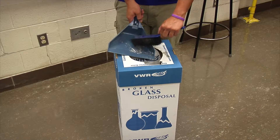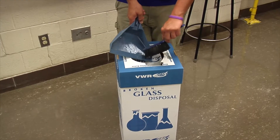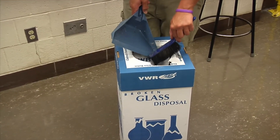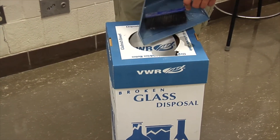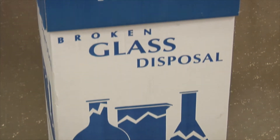Special bins for broken glassware are made of cardboard with heavy-duty plastic bags inside. The box is designed to be removed from the classroom and thrown away when it is full, without having to remove the bag. The design reduces the chances of injury from broken glass after it has been cleaned up.